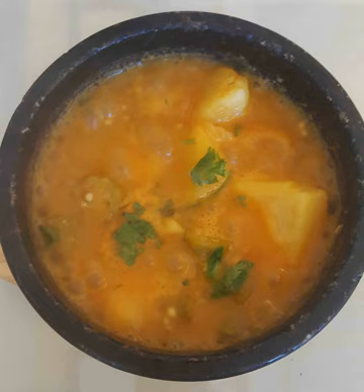In Yemen, many kitchens have a tandoor, which is a round clay oven.